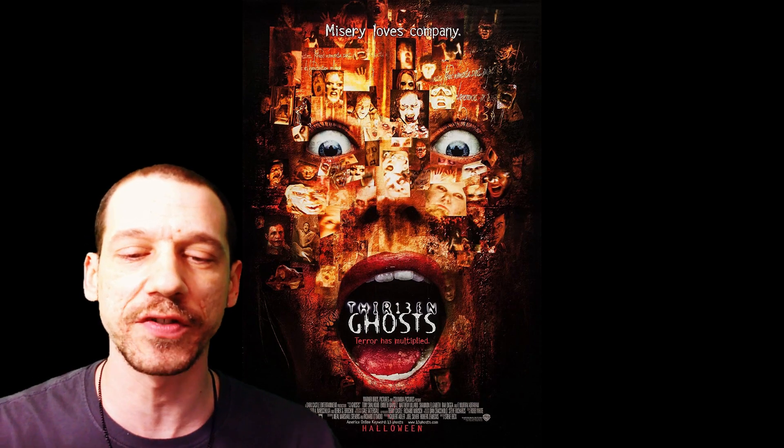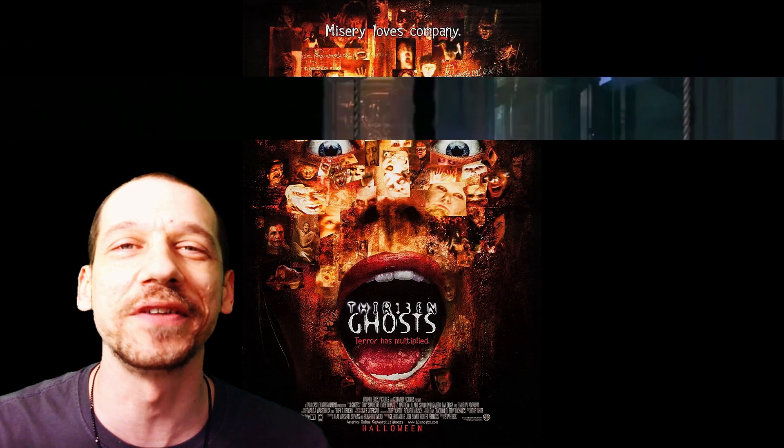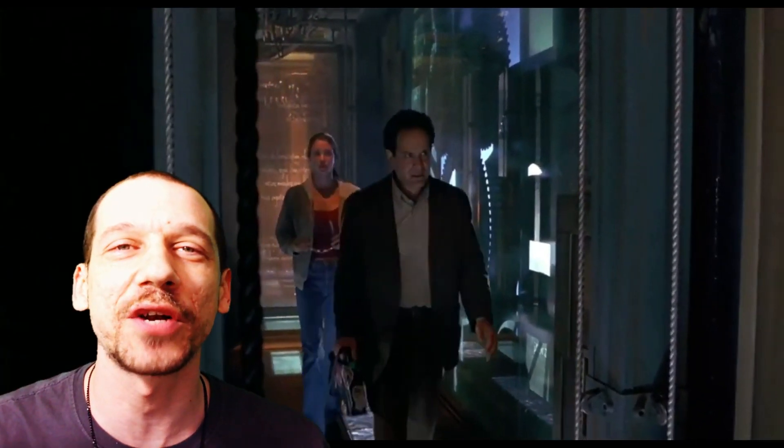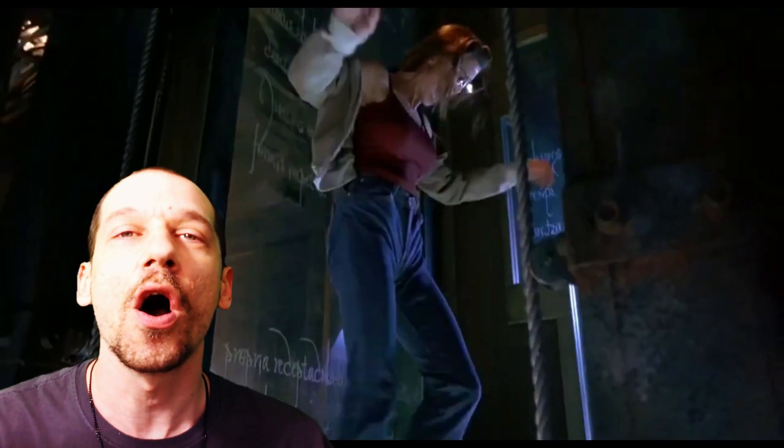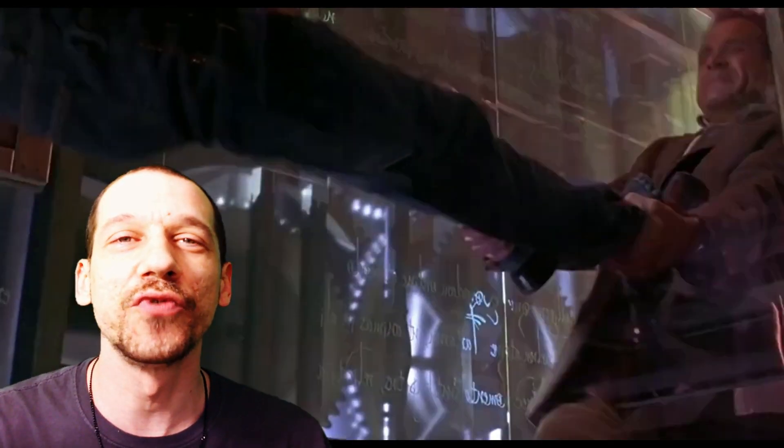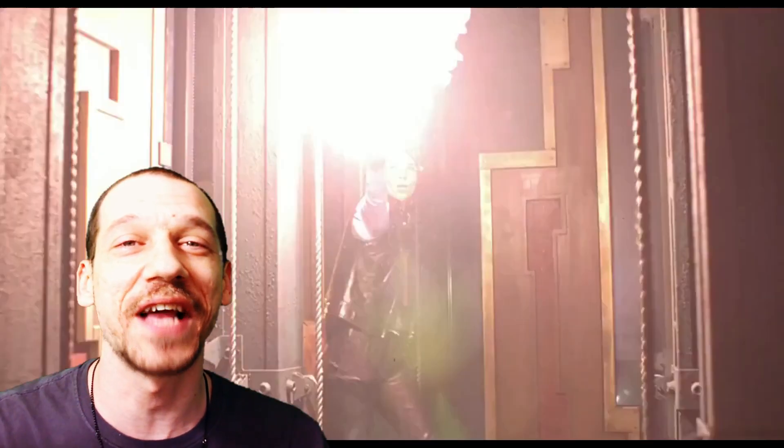13 Ghosts, 2001. Talk about a haunted house with clout — you've got ghosts that are captured in this house, trapped inside. It's such a unique haunted house because you're actually keeping the ghosts inside to haunt the house on purpose. Really cool house — how it is engineered, made, constructed. The architect here is so cool. Really like this in 13 Ghosts, the haunted house with true clout.